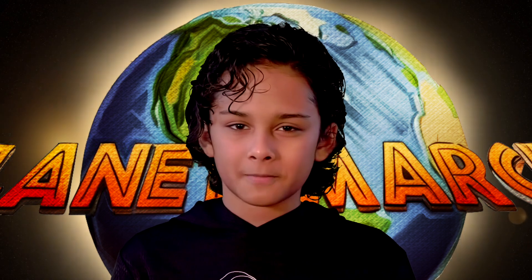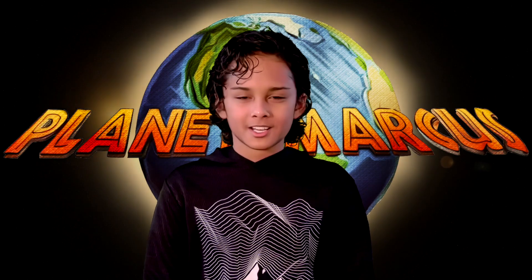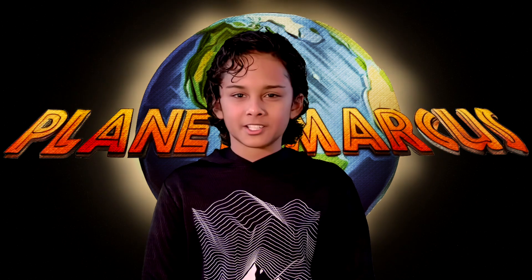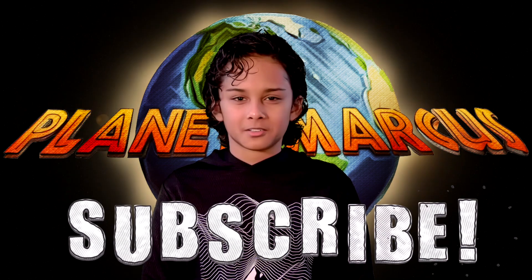And there you go! With this information, you should be all set for the big day! That's all for this mini episode. Thanks for watching, and remember to keep exploring, stay curious, and don't forget to subscribe to my channel! See you later!